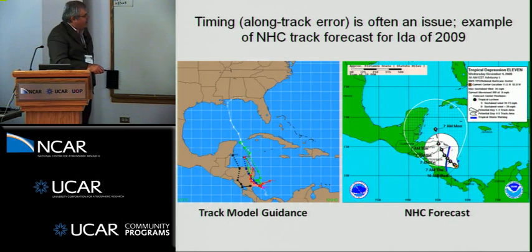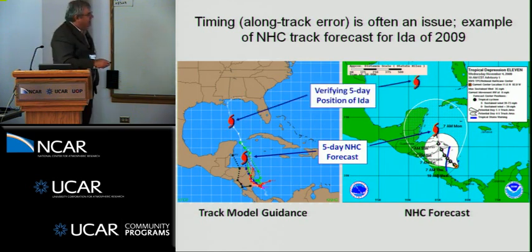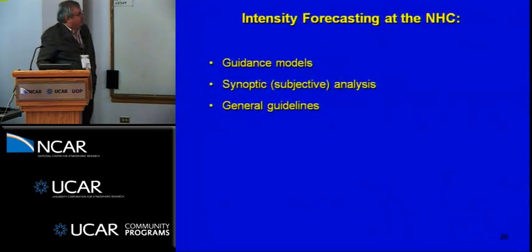From last year, Ida is an example where the official forecast followed most of the dynamical models close to the consensus, perhaps a little slow at five days — the verifying position was already up in the Gulf. Timing is an issue that relates directly to the timing of watches and warnings issuance. In Ida's case it weakened and became extratropical when it reached the coast, so it wasn't a major operational problem.